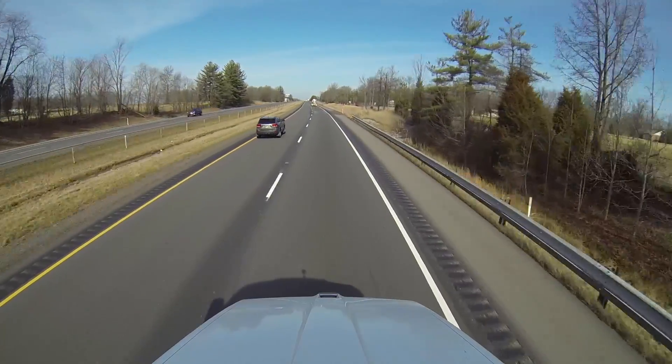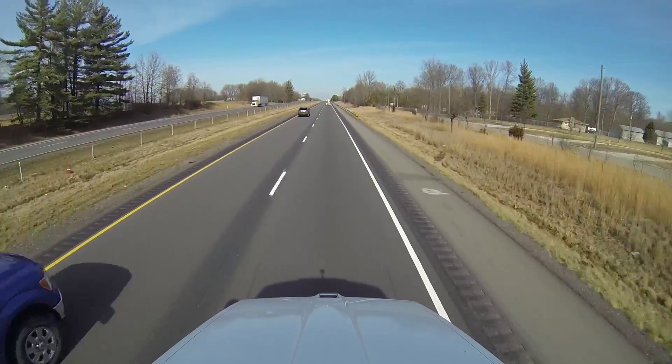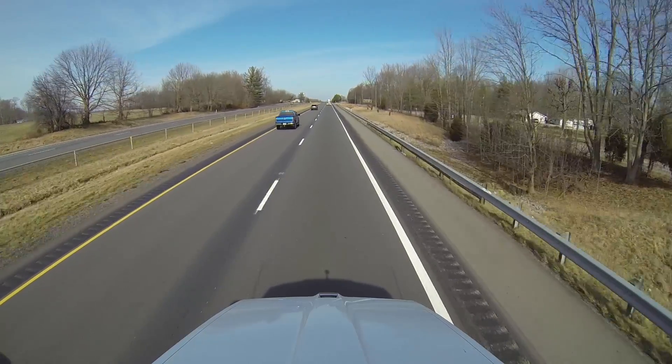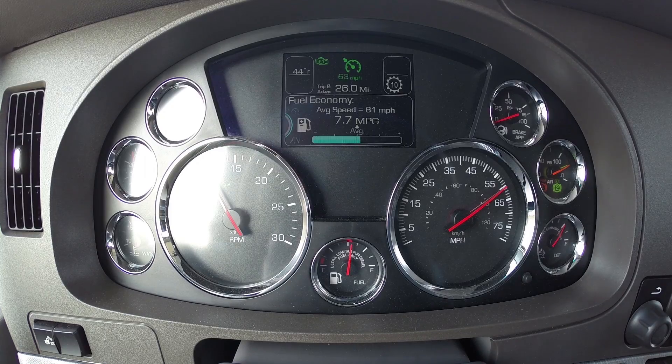We're climbing a slight grade here now — probably 1%, maybe 1.5%, not very much. But the engine is now letting us slow down a little bit as we pull up this hill. We've lost about 50 or 60 RPM. We've lost 2 or 3 miles an hour. That's all in the aid of fuel consumption. It's not because the engine can't manage the hill.